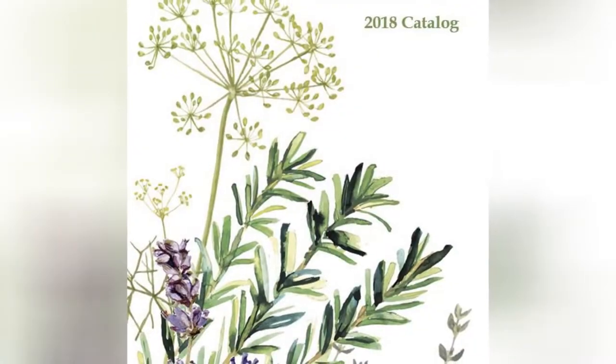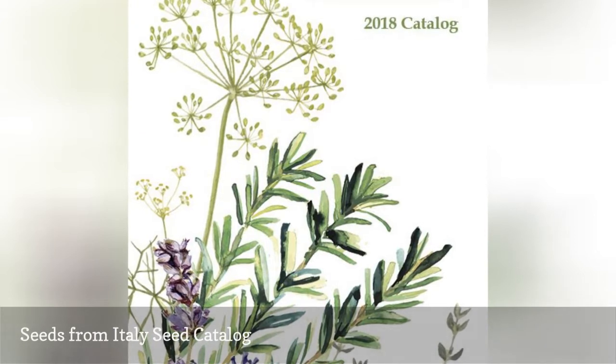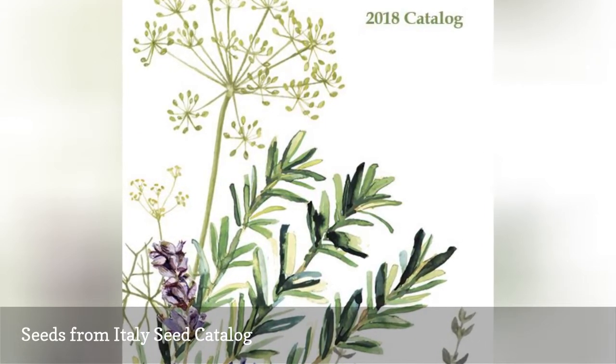Seeds from Italy catalog is packed full of vegetable, flower, fruit, and herb seeds. Seeds from Italy also have organic seeds, garlic, onion, and leaf plants, books, and gifts.